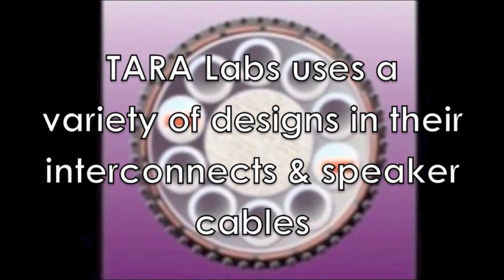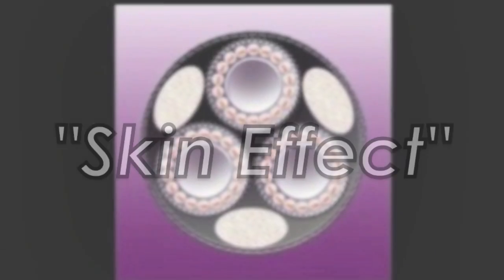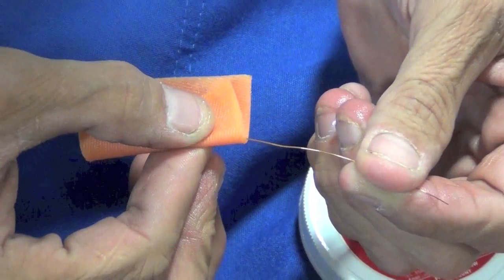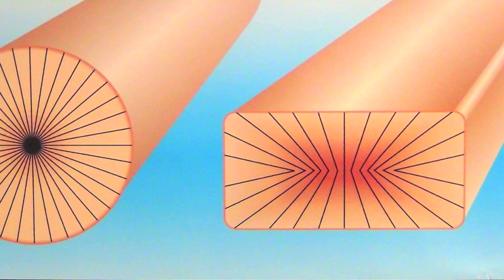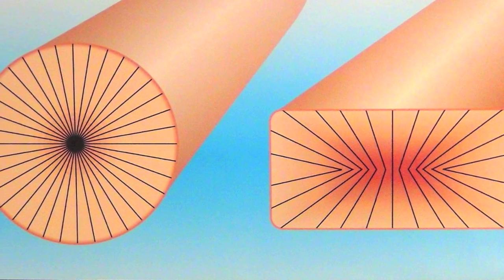To further understand the principles behind RSC technology, it is necessary to understand a phenomenon known as skin effect. This principle states that in a round conductor, higher frequencies will tend to travel towards the outside or skin of the conductor, while lower frequencies will travel closer to the center. The larger the diameter of a round conductor, the worse the effect will be.